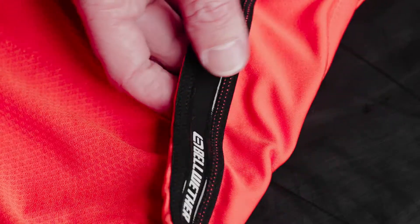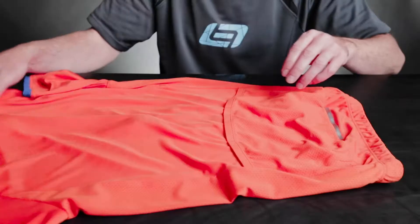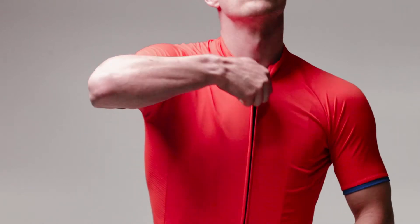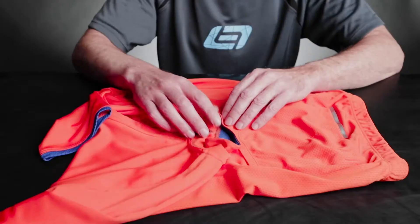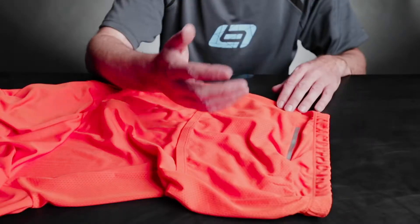All of our jerseys come with a silicone gripper on the waist to prevent ride-up, a cam lock zipper so you can use the zipper with one hand, and of course, a reflective accent to improve visibility for motorists.